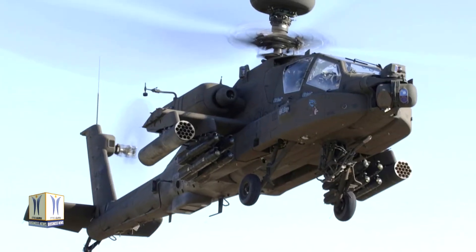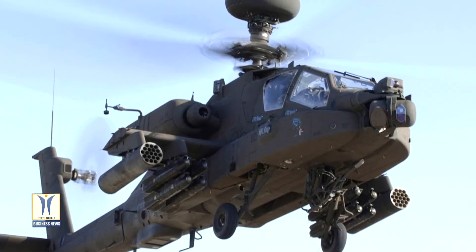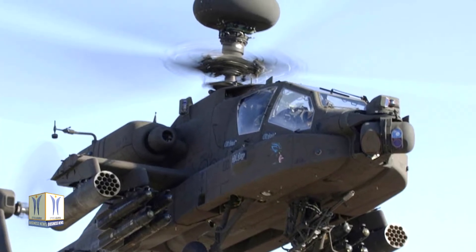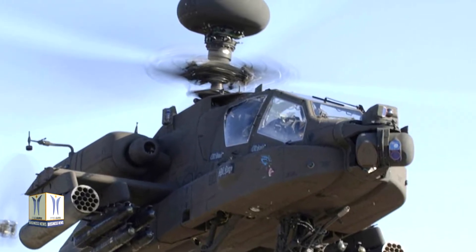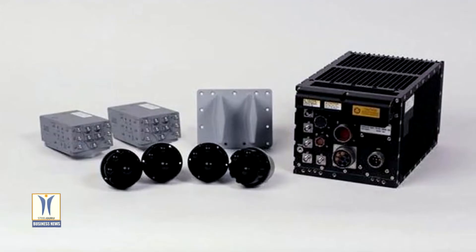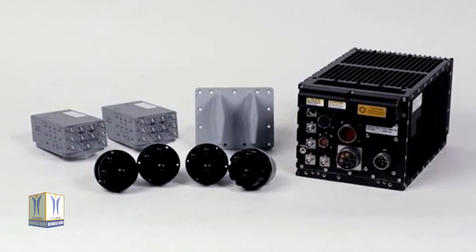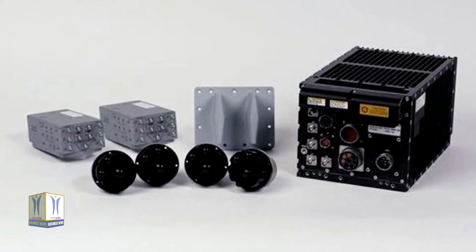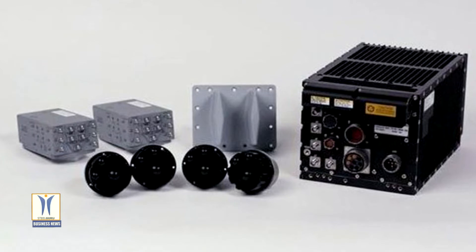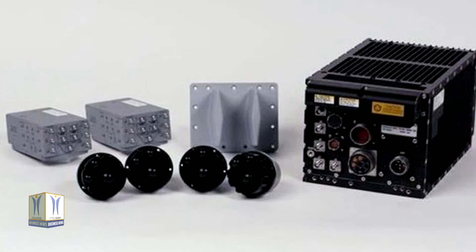Northrop Grumman Corporation has received a $91 million contract for the additional production of an APR-39 D2V digital radar warning receiver. Small and lightweight, the system protects rotary and fixed-wing aircraft from modern radio frequency threats such as radar-guided missiles and anti-aircraft artillery. The all-digital, multi-channel APR-39 DV2 RWR monitors a 360-degree spherical coverage area to detect threats and determine their identity, bearing, and lethality.